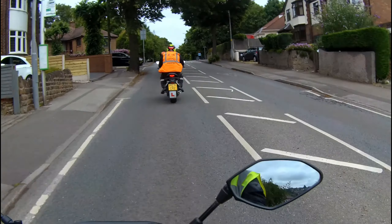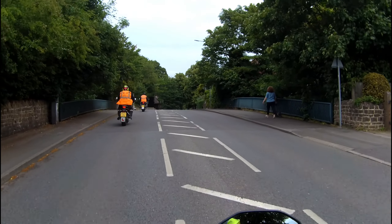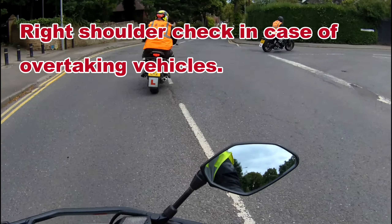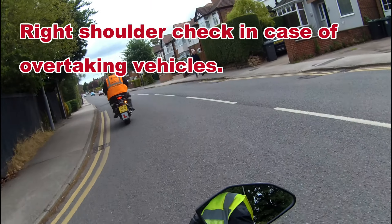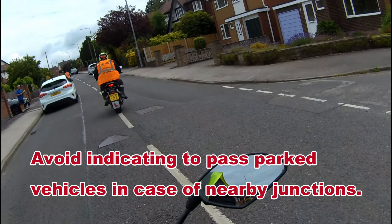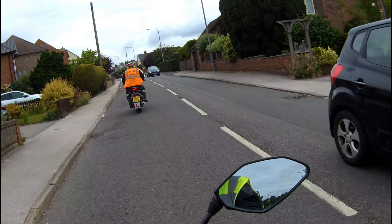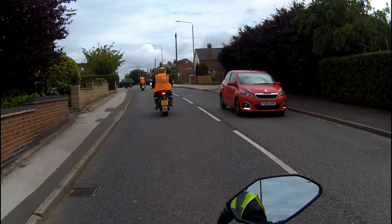Nice, well done, good reactions. Don't forget your shoulder check — well done, lovely.